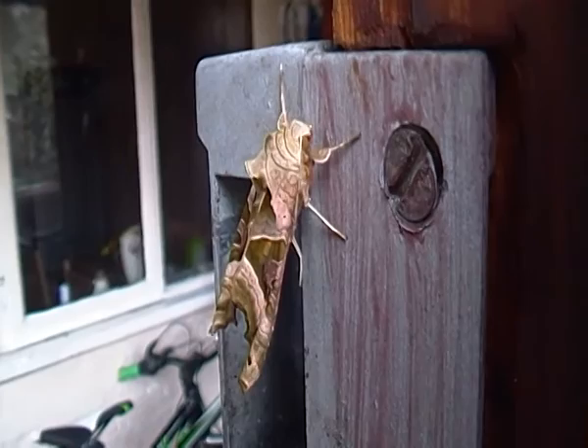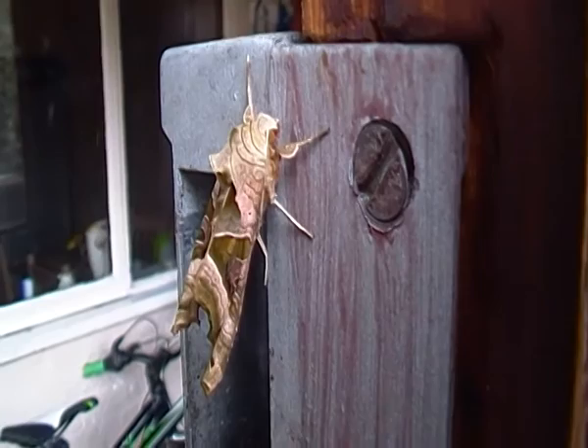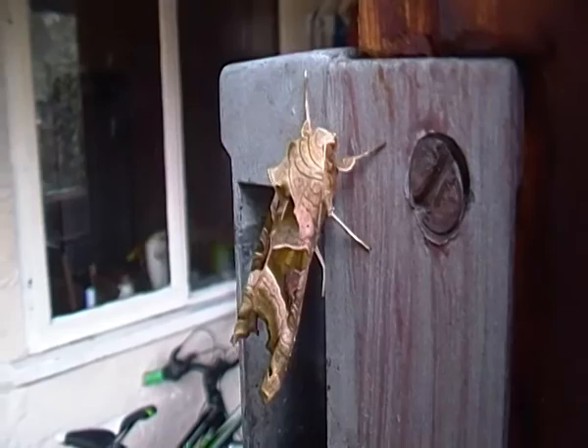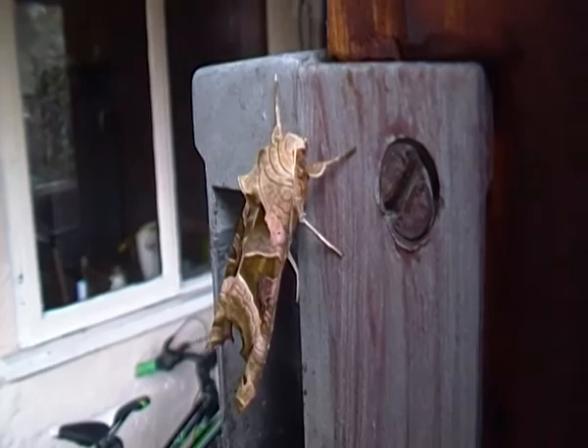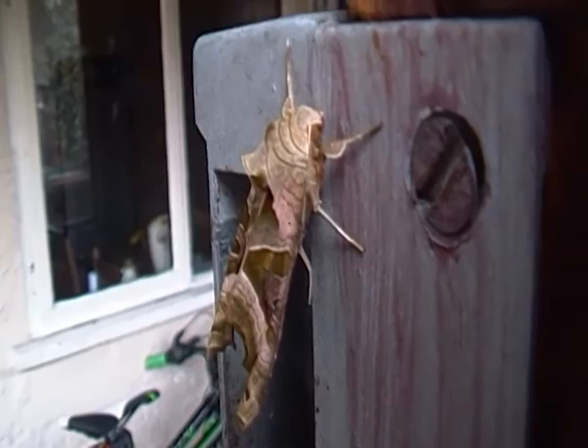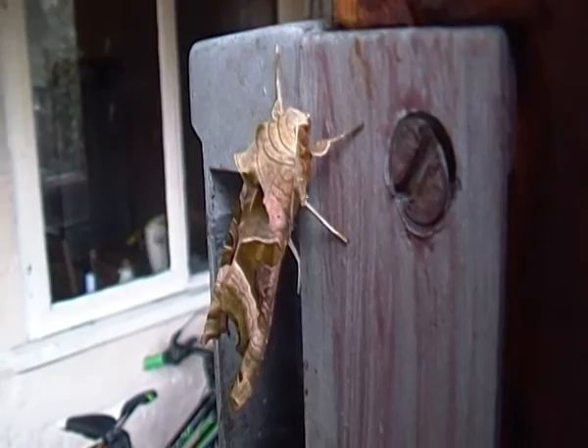Angleshades Moths are usually seen flying around during the months of May to October, although they can actually be seen at any time of the year. I did say earlier that this moth must have overwintered because it's actually February right now — so there's your proof that Angleshades Moths can be seen at just about any time of the year.